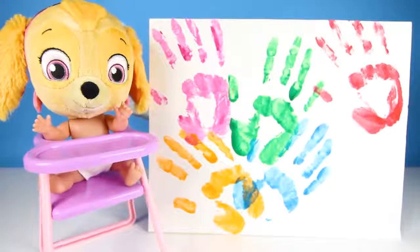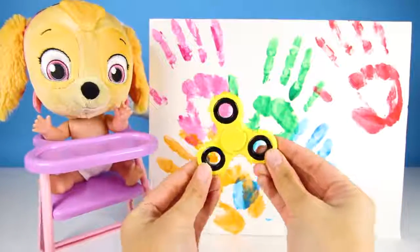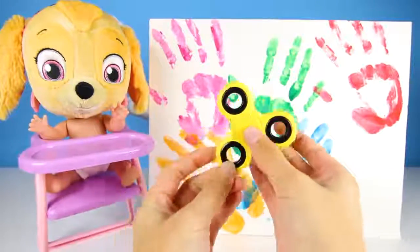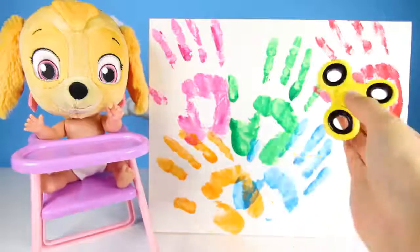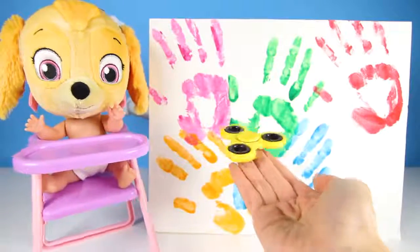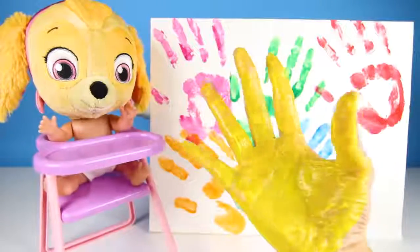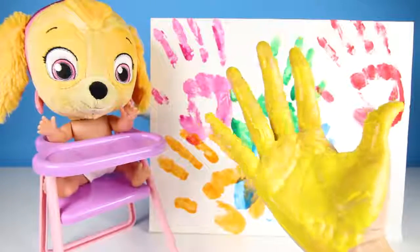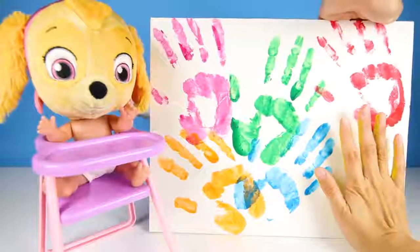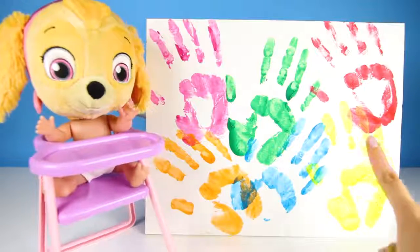OK, one more! We'll do another spinner with another color, Skye! Let's do yellow! Yellow is so bright — bright like the sun, and Rubble's hat! Sunflowers are yellow! And so are lemons and bananas! School buses are yellow too! What's your favorite yellow thing? Let me know in the comments! Yellow color, yellow color, where are you? Here I am, here I am, how do you do?